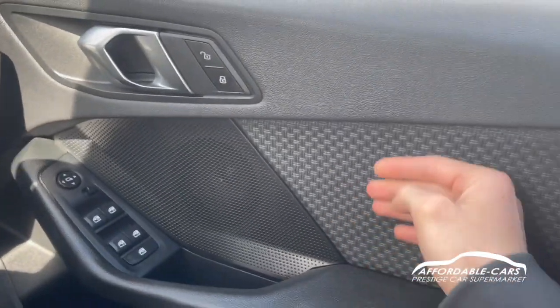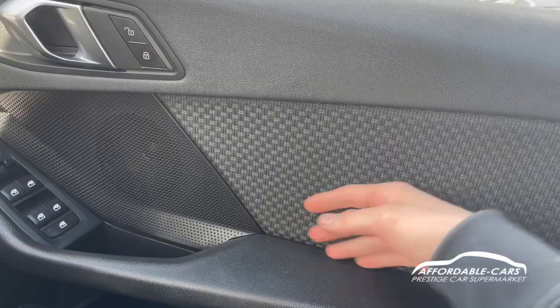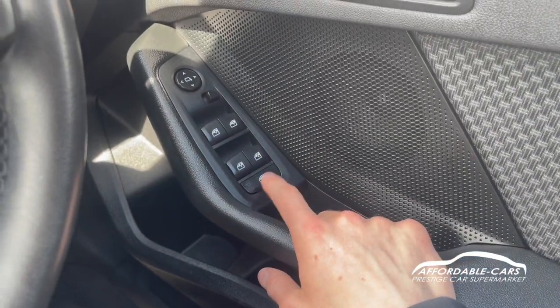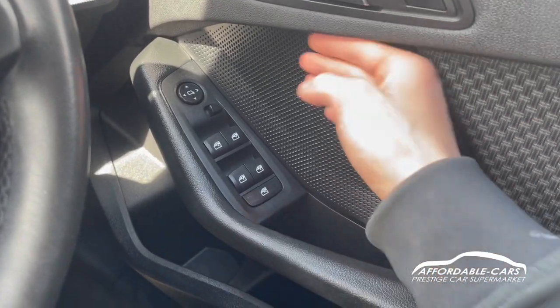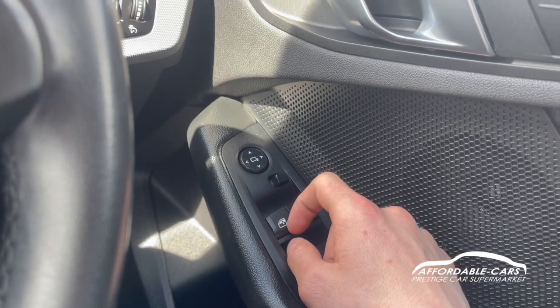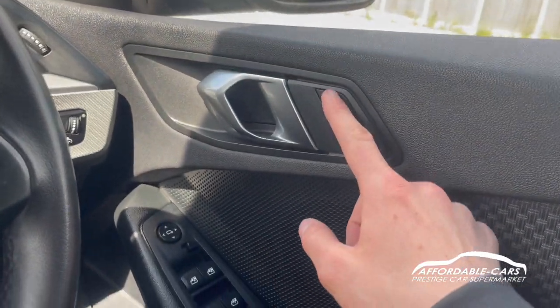If we move down to the sides, you have this lovely cloth style door card with leather door handles, and you do have fully electric automatic windows with the ability to lock the rear windows. You've got a nice big speaker here as well, so a good sound system. We do have electric wing mirrors too, and you've also got your central locking located there.